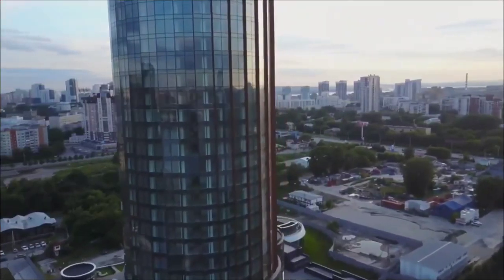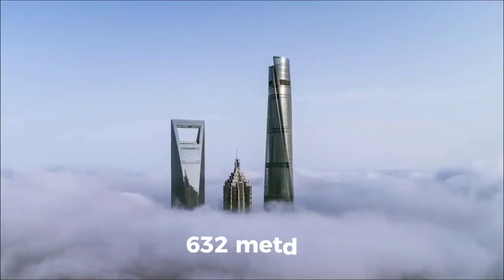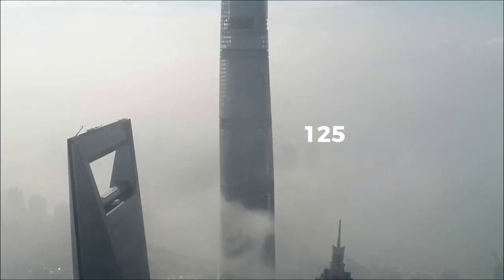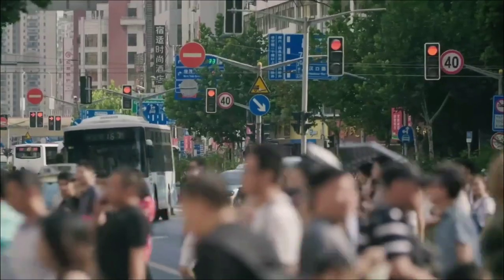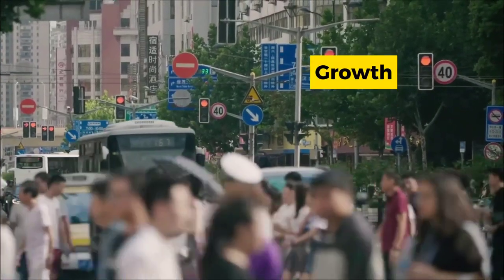The skyscraper rises to a breathtaking height of 632 meters and has 128 stories, making it China's tallest structure, serving as a symbol of the country's growth and ambition.